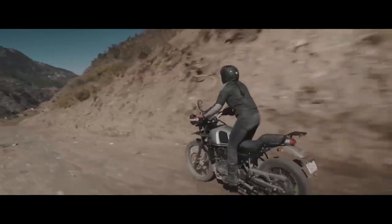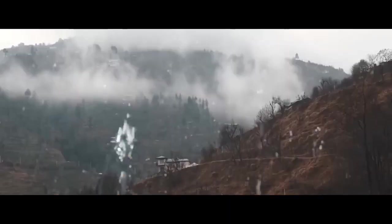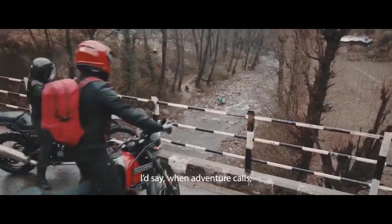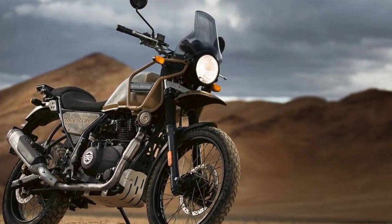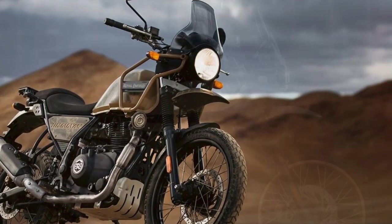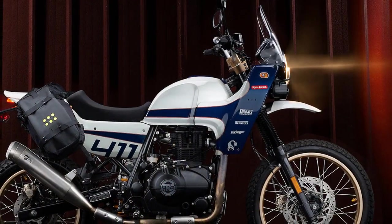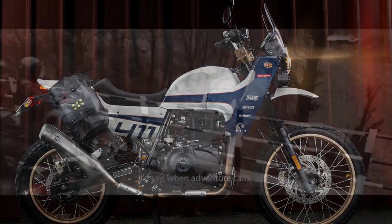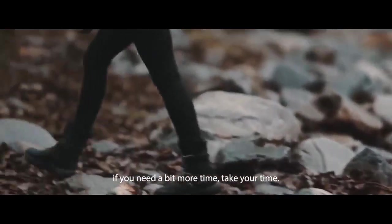Additionally, the presence of well-designed pannier mounts makes it easy to equip the Himalayan with luggage for extended adventures. Pros of the Royal Enfield Himalayan: 1. Adventure-ready design — the rugged and purposeful design is well-suited for adventure touring and exudes a unique charm. 2. Versatile performance — its 411cc single-cylinder engine delivers a smooth and manageable power band, making it suitable for both on-road cruising and off-road exploration.